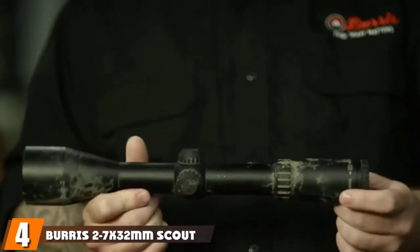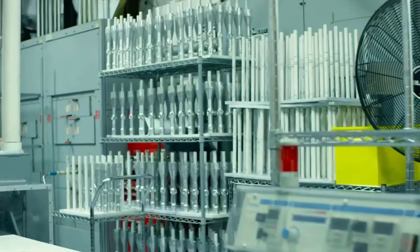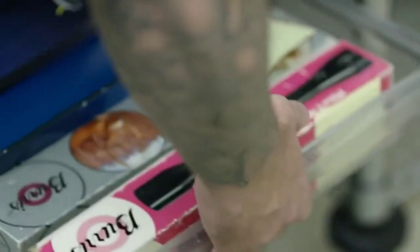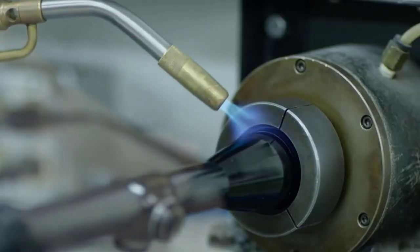Next at number 4, the Burris 2-7x32 Scout Rifle Scope. You can use the Burris 200261 Ballistic Plex 2-7x32 with confidence even when it is labeled for a high-powered rifle with a lot of recoil action. This is a long eye relief scope, which means you can boldly aim at your target and rest assured that the scope will not get recoiled back into your eye socket. The Burris 200261 possesses other valuable features in addition to its long eye relief, which is a whopping 11 to 21 inches.